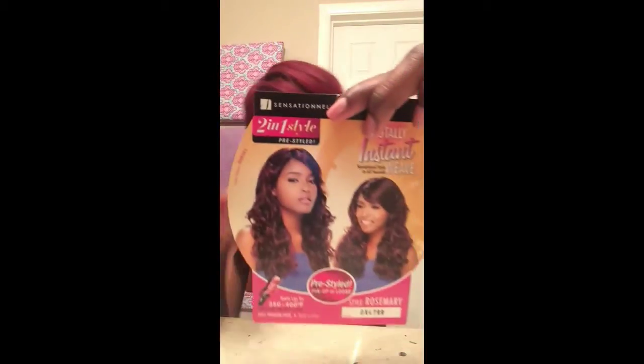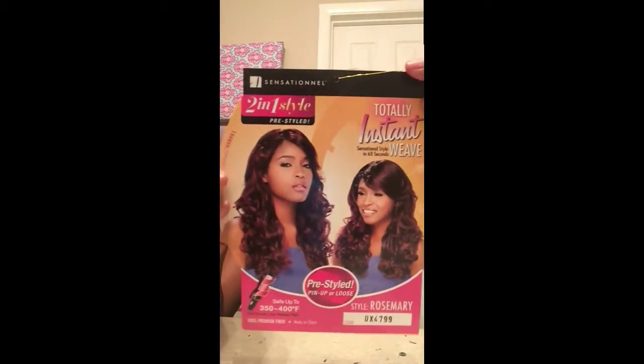Hey everybody, it's Champagne. I'm coming to do a wig review on, by far, my most favorite wig thus far. This is a Sensationnel 2-in-1 pre-styled wig. It says on the advertisement that it's totally instant, sensational style and 60 seconds weave — pre-styled — and this is the color DX4799. So I'll give you the specs there. It comes in about 5 colors.